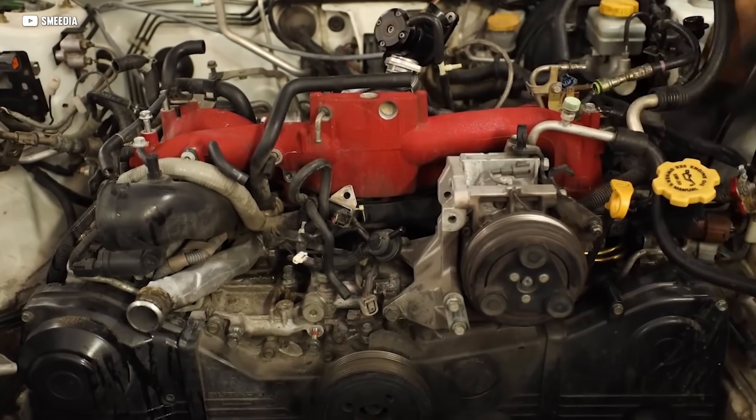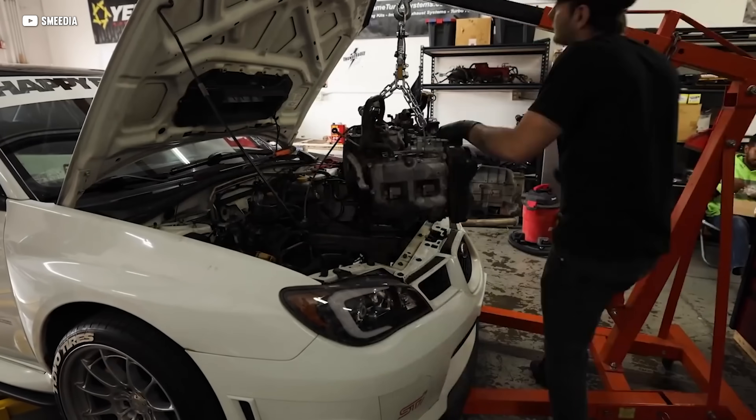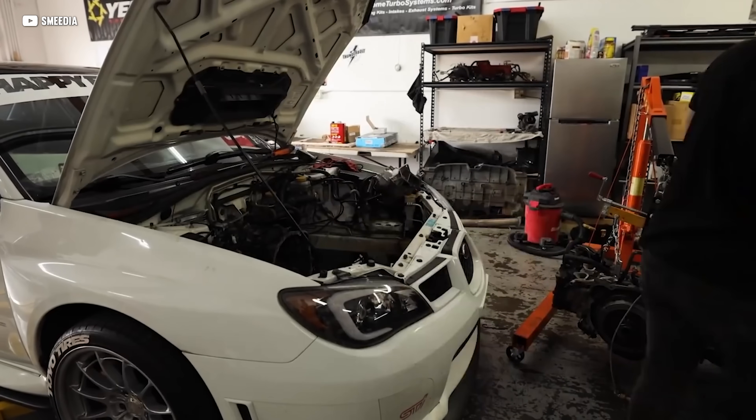Personally, I'd kill to have a 22B, shortcomings included. I've got nothing against Subaru, but hey, the numbers don't lie. Flamesuit engaged.